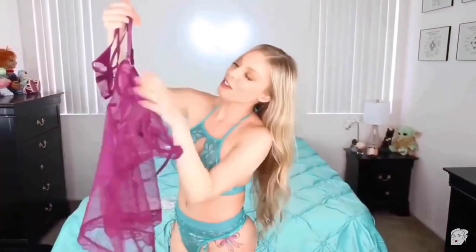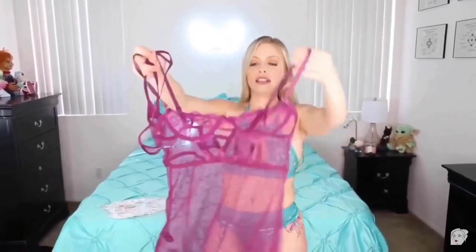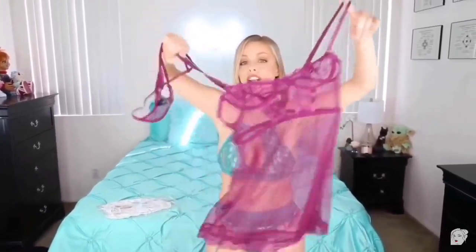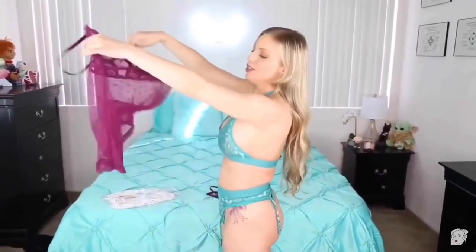I feel really sexy and cute in this — it's a keeper. This one is also quite see-through; it's dark so it disguises things well. Then there's another thong style I'm not a huge fan of, but it matches and is mostly hidden, so it doesn't matter too much.